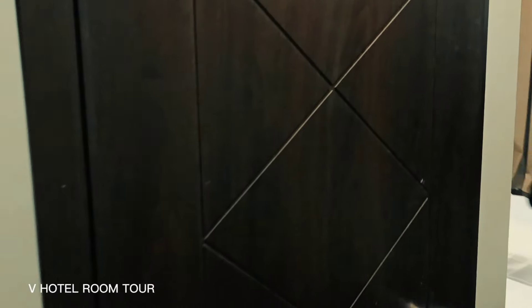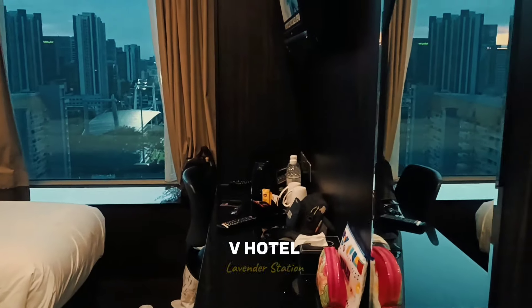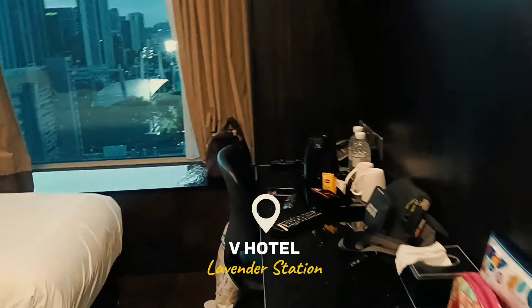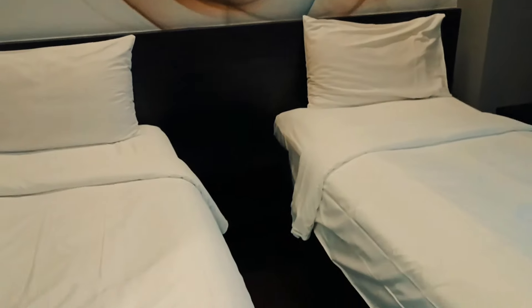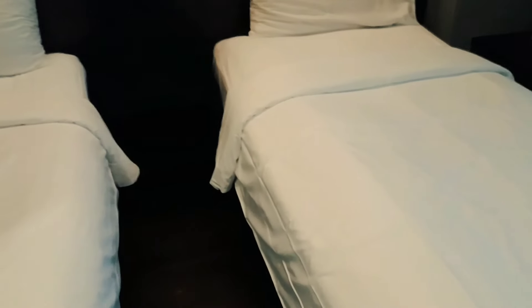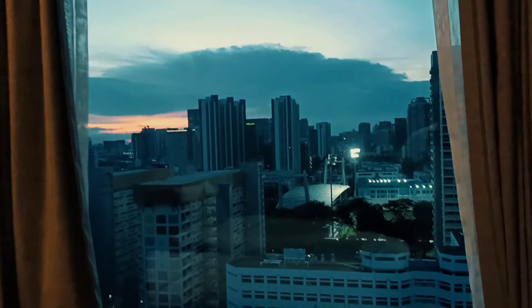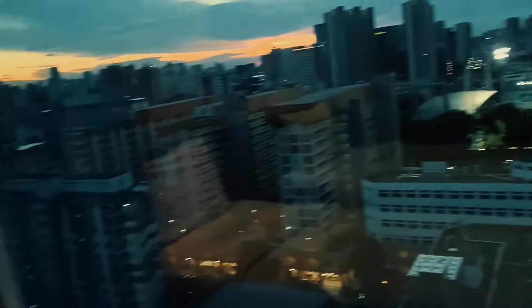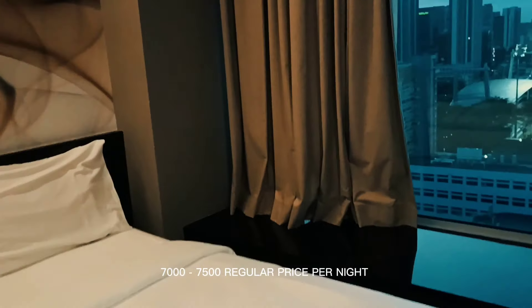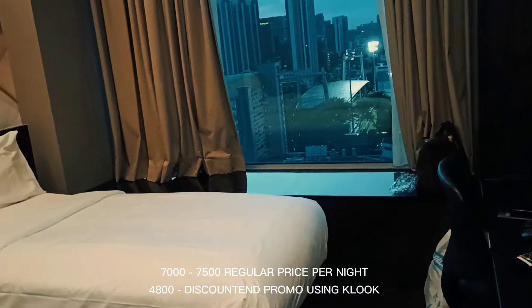Hi guys! Room tour here at V Hotel, Singapore — V Hotel at Lavender Station. The room we got for 4 nights has two single beds. It also has a view — a view of the city of Singapore. The original price of this room is $7,000 to $7,500 per night. My wife got it for $4,800 per night.